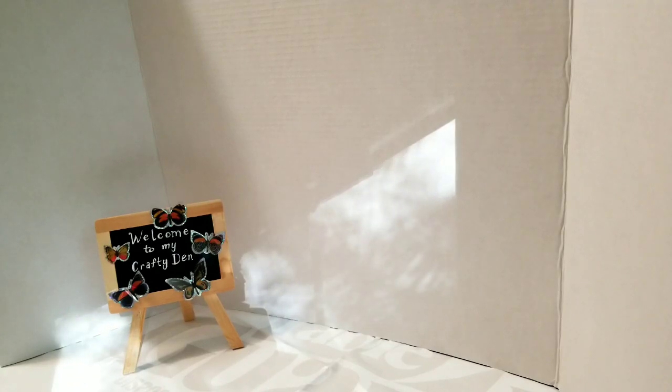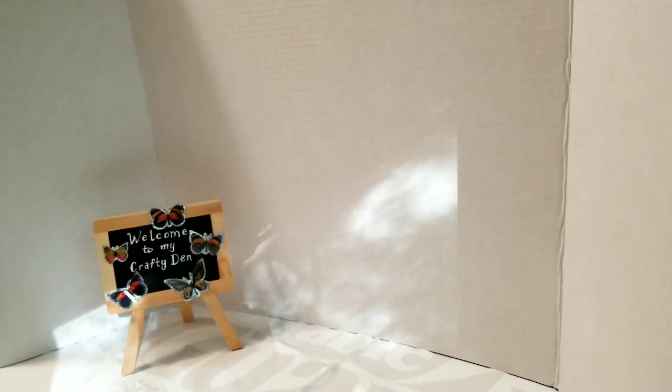Hi everybody, it's Debbie here and welcome back to my crafty den. My lighting's a little bit off today because it's bright outside, but my craft room is at the back of the house and our house is nestled right in the trees — we have a forest backing us. The light comes up on this side, so the sun is dappling everything. I just readjusted my camera and put my flash on to stay on during recording.